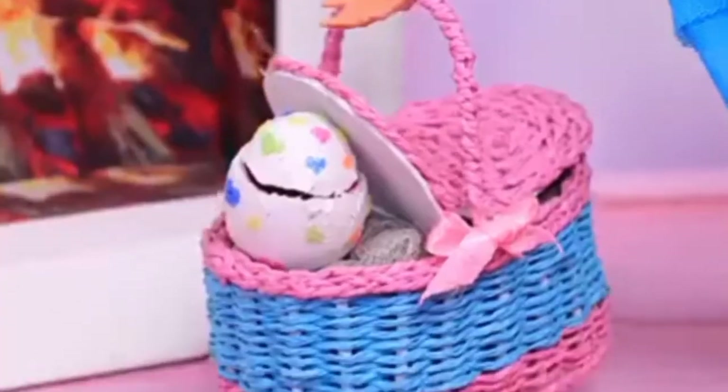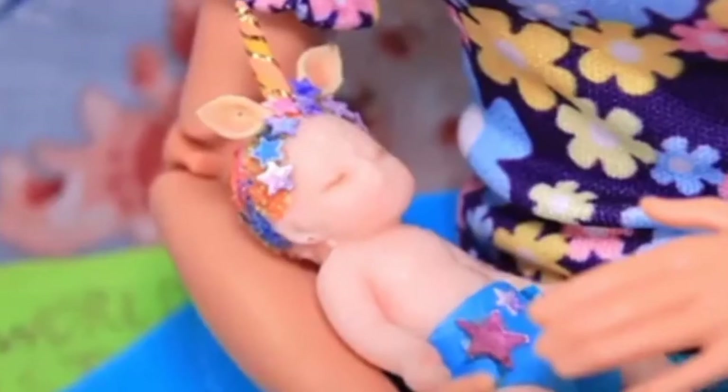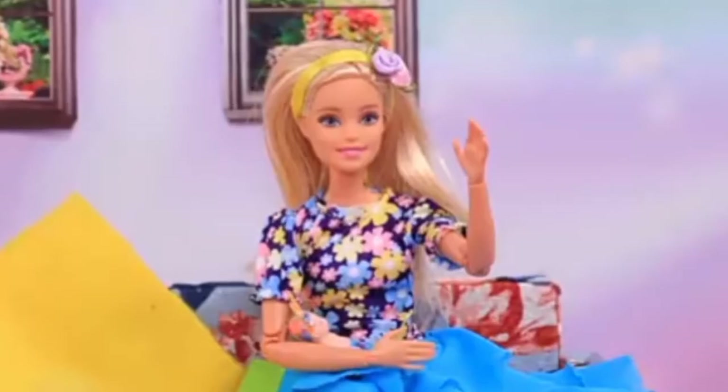Vivian came home and immediately put the egg in a warm place, and then the baby hatched into this world. Oh, how cute! Suddenly the boy started crying. Why is he crying? Oh, I don't understand — I need to talk to a specialist.